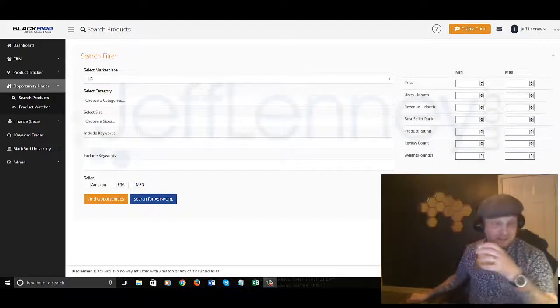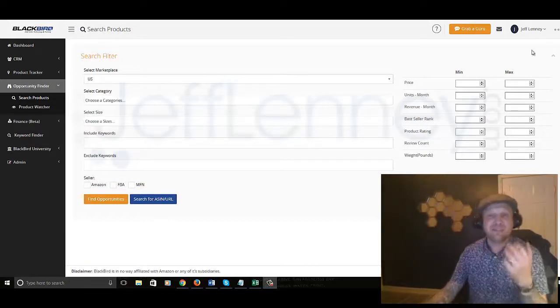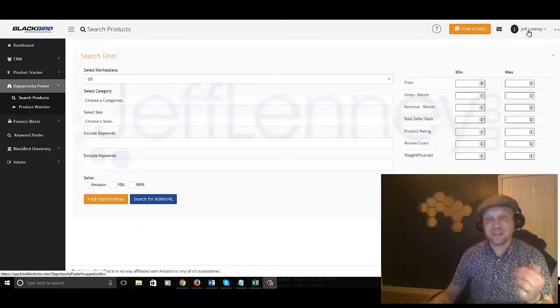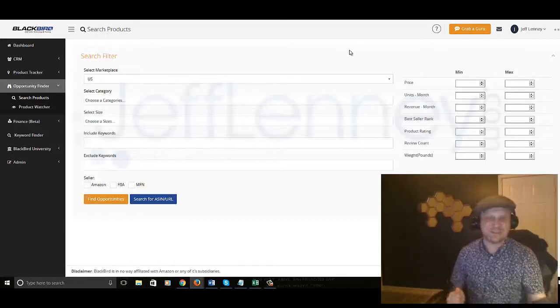Hey guys, what's going on? This is Jeff Lenny. I'm going to be giving you guys my full detailed review of Blackbird Suite by Aiden Booth, Steve Clayton, and Matt Clark. If you look at the top right, it does say Jeff Lenny — this is my account, I'm logged into it right now. Yes, I am a real customer. And I got to tell you guys, this is freaking fantastic.